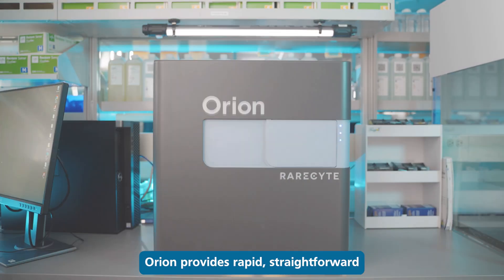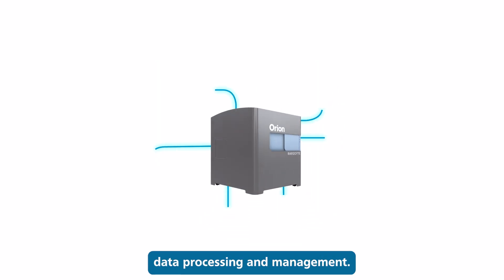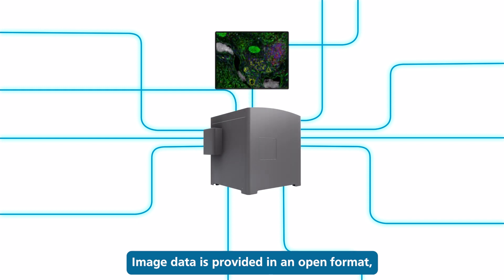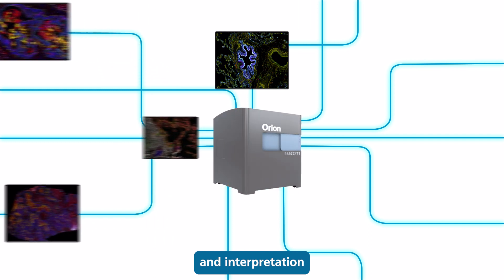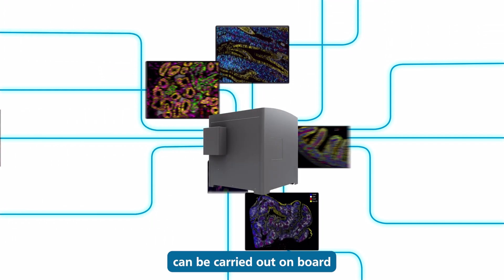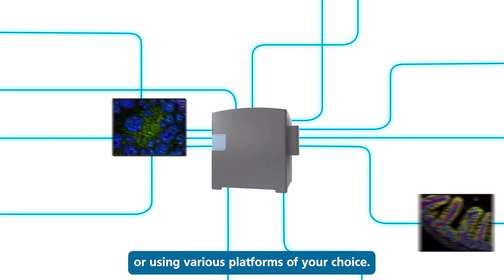Orion provides rapid, straightforward data processing and management. Image data is provided in an open format, which means visualization and interpretation can be carried out on board or using various platforms of your choice.